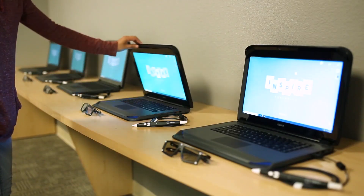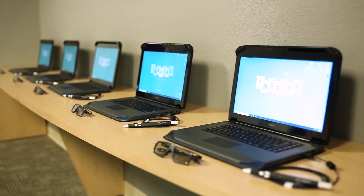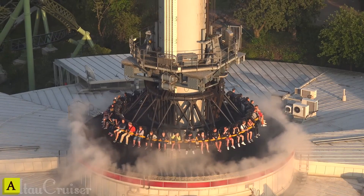The ARVR Laptop seamlessly switches between your daily tasks and the virtual realm. It's like having two worlds at your command — your work world and your play world.